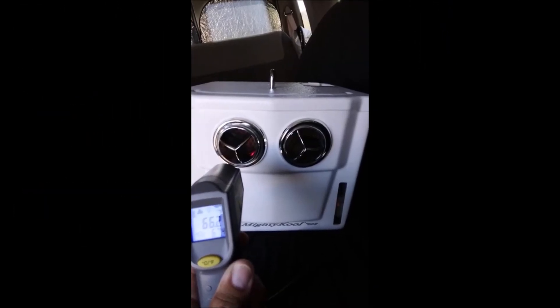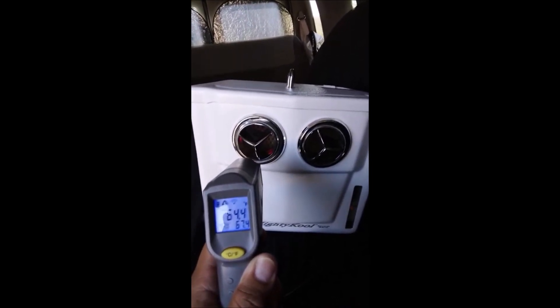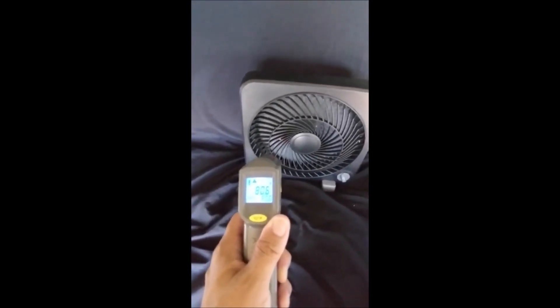Here's how I stay cool in my van for reference: the Mighty Cool space cooler reads 64 degrees output. A standard electric fan reads 80 degrees. An electric fan will just circulate whatever temperature is already around the van.